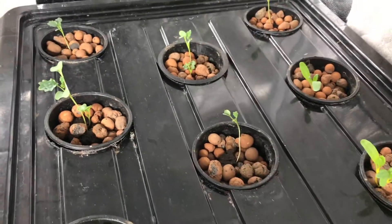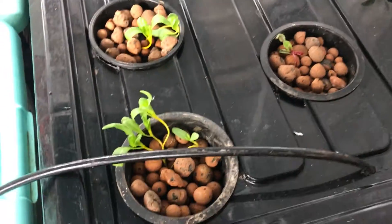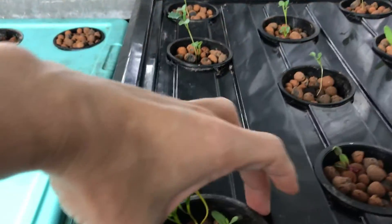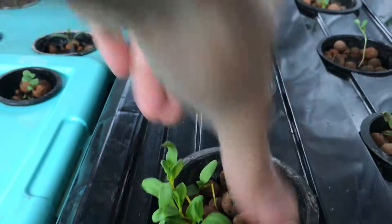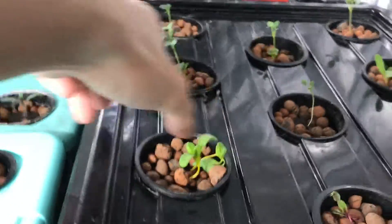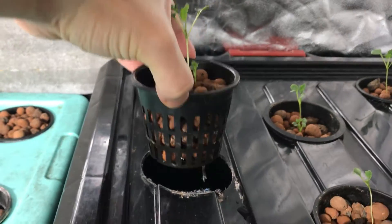Over here we have a lot of kale and a lot of Swiss chard — it's actually rainbow chard. This one has about four plants in here. There's a root sticking out on one, no root yet on another, and there's some root sticking out on the third.